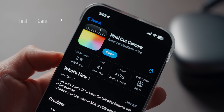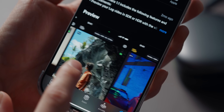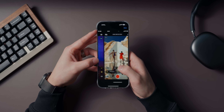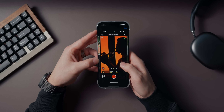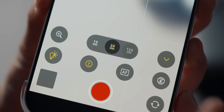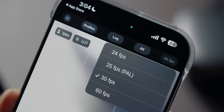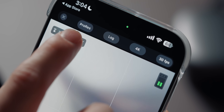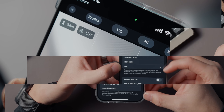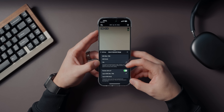First one up, we got Final Cut Camera. Now if you shoot a lot of video on your iPhone, or even if you're just starting to, it's a must download. Apple created this app as a companion to Final Cut Pro, but you don't need to be a pro editor to use it at all. It's beginner friendly while still offering tools that even professionals will appreciate. The standout feature is that it lets you shoot ProRes video, which is insanely high quality — perfect for content creators or anyone who wants their videos to look as polished as possible.